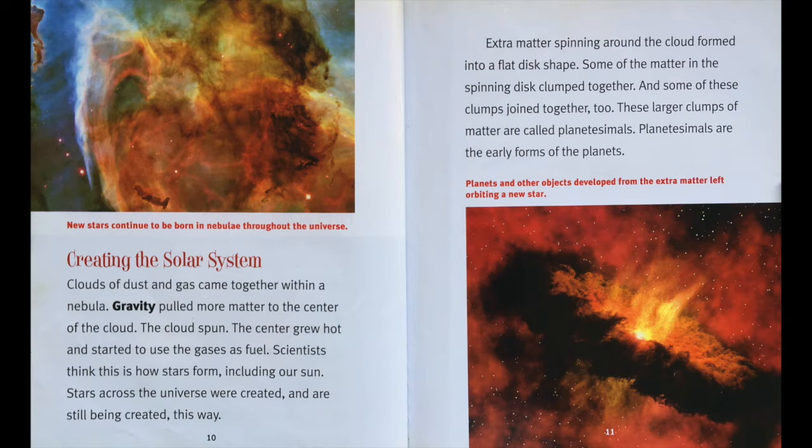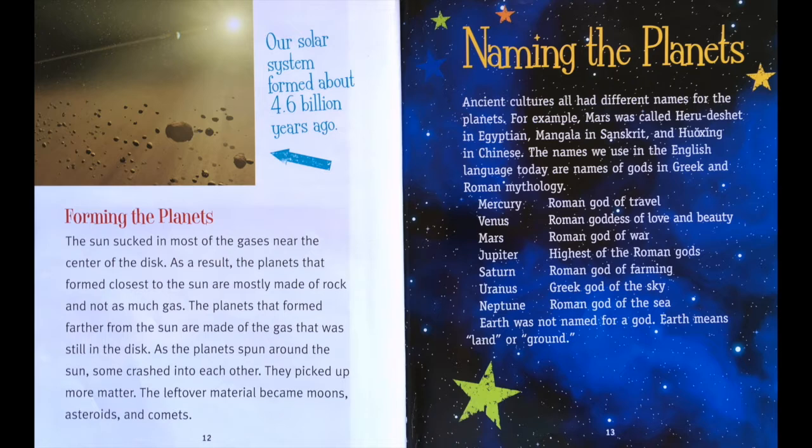Creating the solar system. Clouds of dust and gas came together within a nebula. Gravity pulled more matter to the center of the cloud. The cloud spun. The center grew hot and started to use the gases as fuel. Scientists think this is how stars form, including our sun. Stars across the universe were created and are still being created this way. Extra matter spinning around the cloud formed into a flat disk shape. Some of the matter in the spinning disk clumped together, and some of these clumps joined together too. These larger clumps of matter are called planetesimals. Planetesimals are the early forms of the planets.